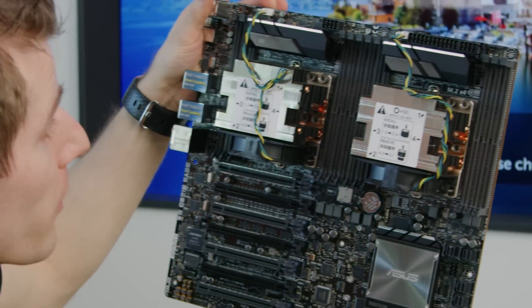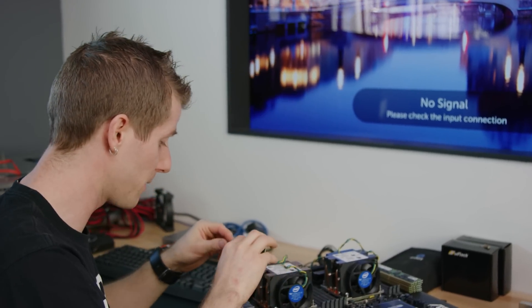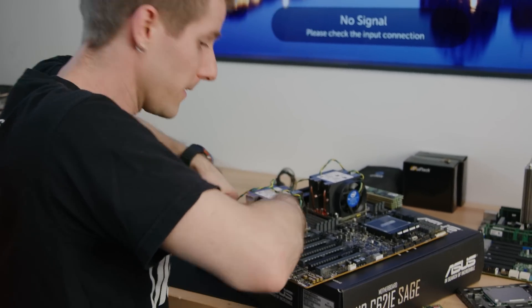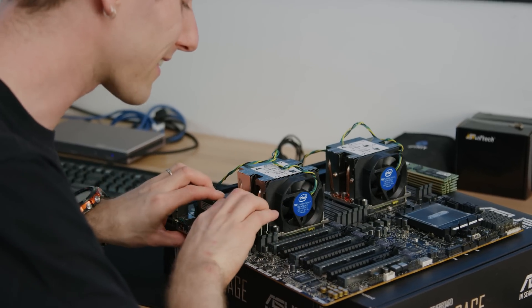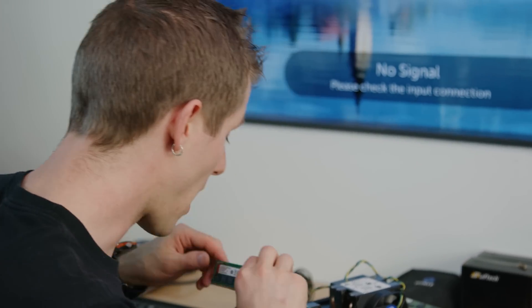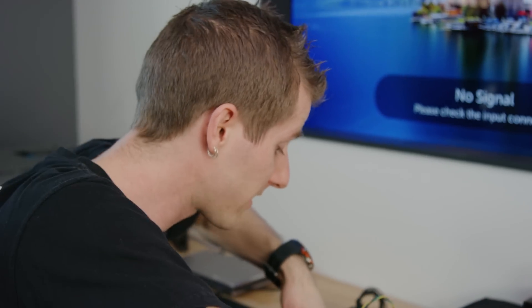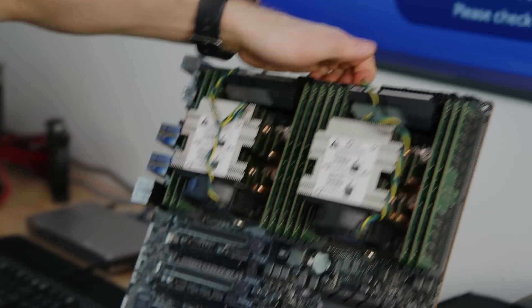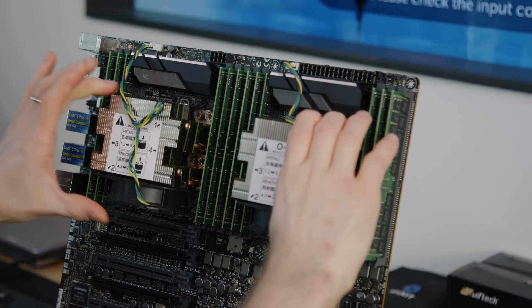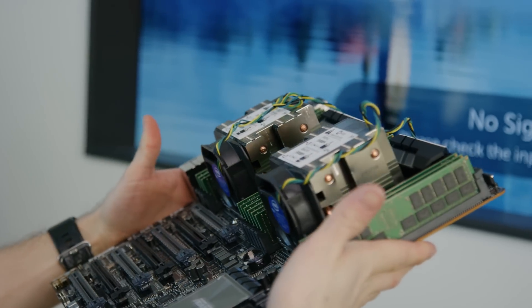56 processing cores installed. Now we've got to keep them fed with data — that's one of the big design concerns: how do you keep that thing fed? What I'm installing right now from Kingston is the top of the line as far as server memory speed goes: 2666 MHz across a whopping six channels per CPU. It's an effective 6X-ing of total memory bandwidth per CPU. It's even more beautiful assembled. 56 cores, 384 gigabytes of memory.